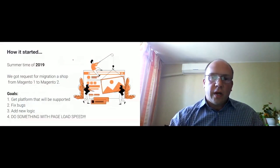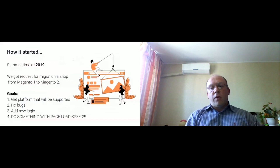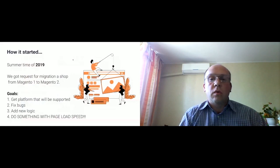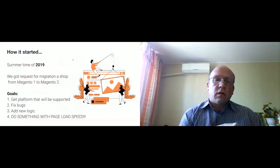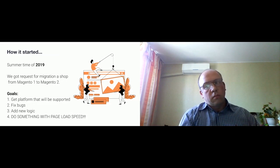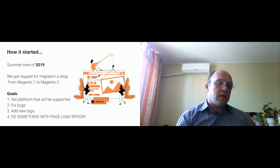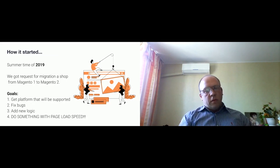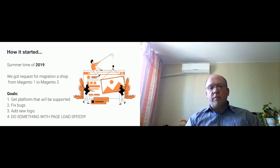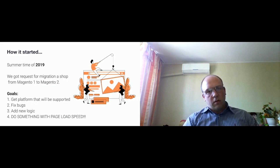So how did this story actually start? In summer of 2019 we got a request from one of our clients to migrate a shop from Magento 1 to Magento 2. The client set a list of goals to achieve with the new site. One of them was solving the question of getting a platform with long-term support, so Magento 2 was a good option.